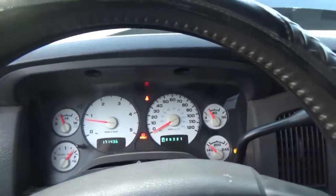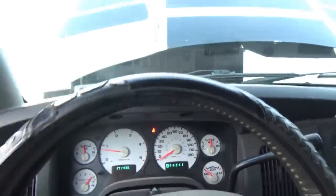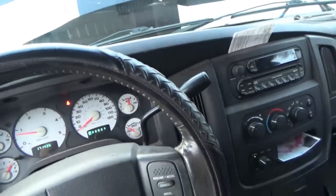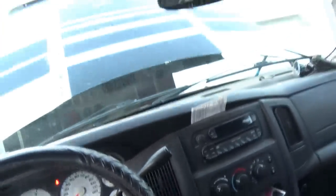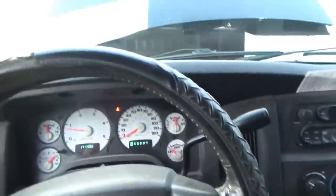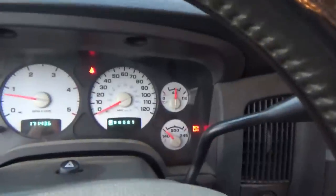You only need one battery to start it when it's warm. So there's a seat belt dinger. Let's try to put this seat belt on and see if that goes away. Yes it does. We open the door, it says door ajar, so those switches work. Let's open the passenger door.